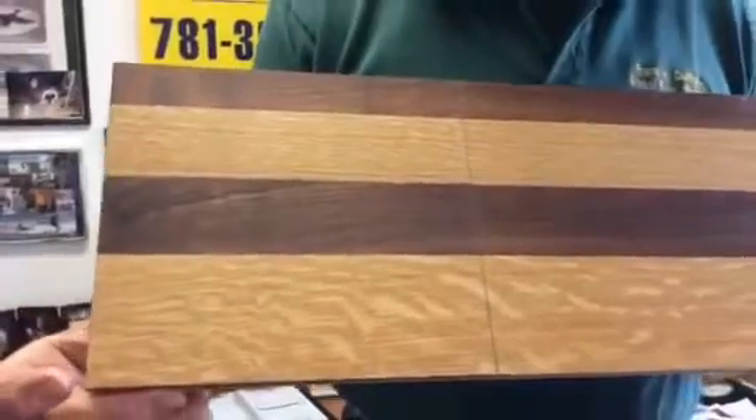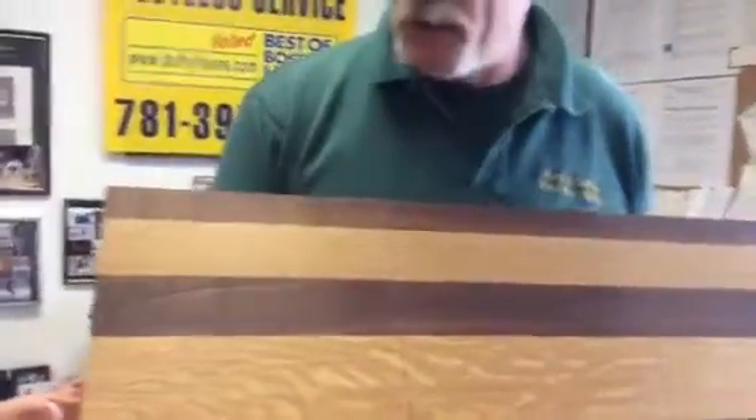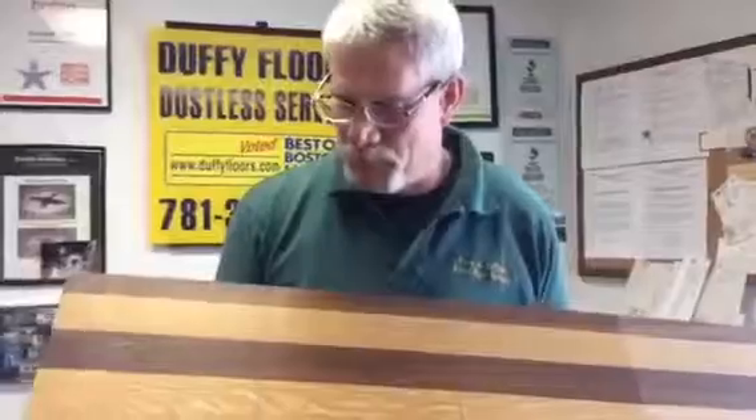Tung oil remains a little bit — it doesn't dry thoroughly throughout its time, but it's really great to touch up. It is susceptible to some staining, but it touches up really nicely.